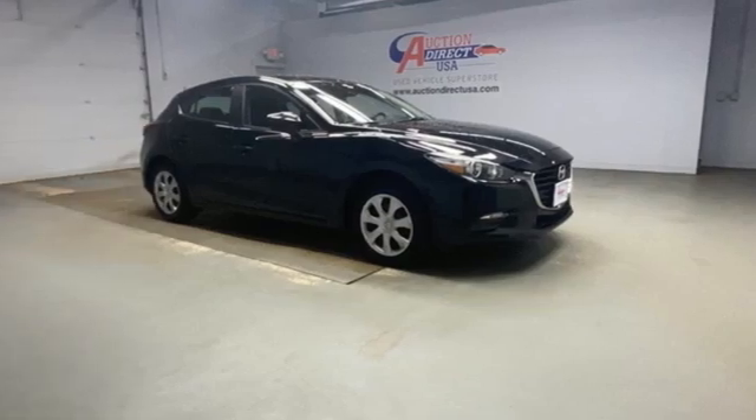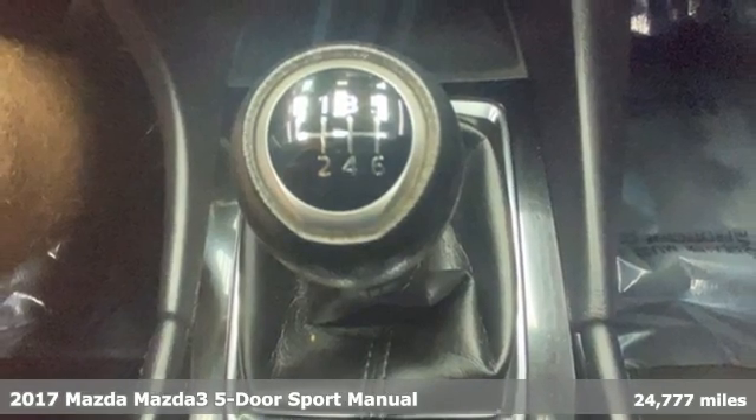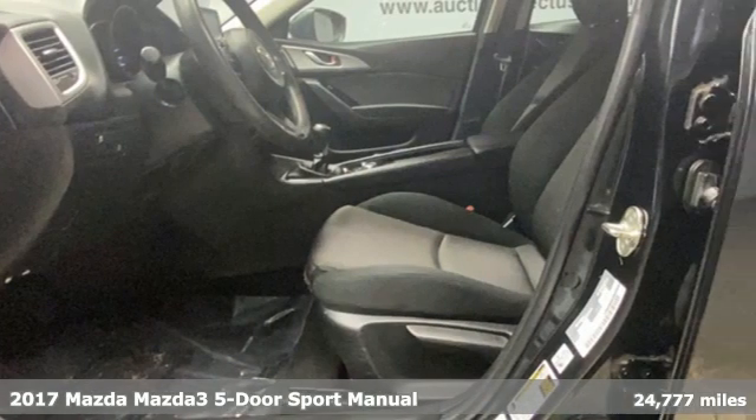Here's a 2017 Mazda 3 5-door. For all the things that drive you, there's Mazda. It comes with all the amenities you need.